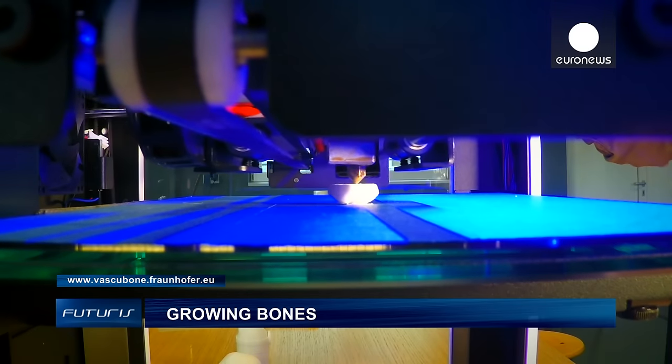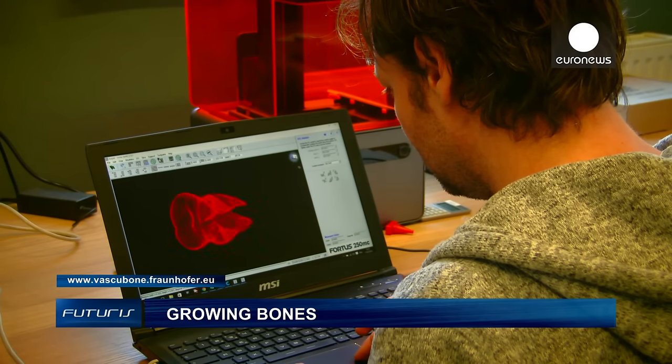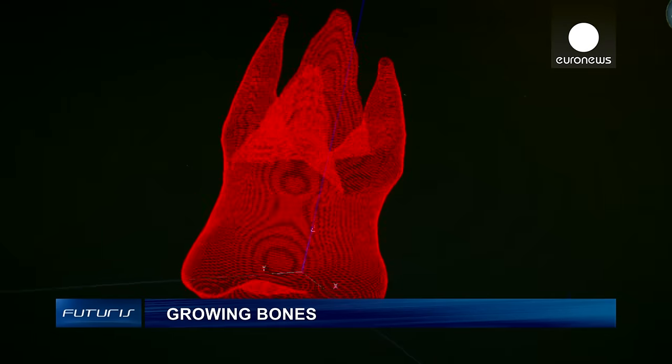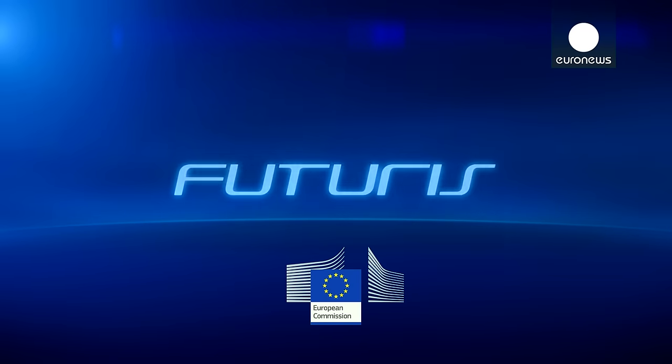Researchers are working on combining ceramics and polymers with diamond nanoparticles to print biocompatible bone substitutes of any required size and shape.